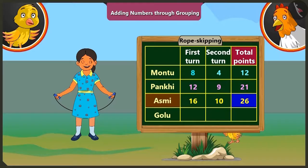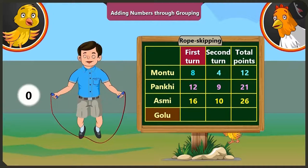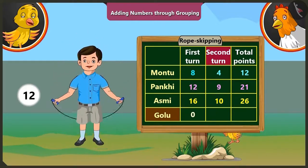Golu could not skip even once in the first round, so Golu gets zero points in the first round. In the second round, Golu could jump thirteen times without a break, so he gets thirteen points. So Pilu, if we add any number to zero, we get the same number. Here, adding zero and thirteen, Golu gets thirteen points.